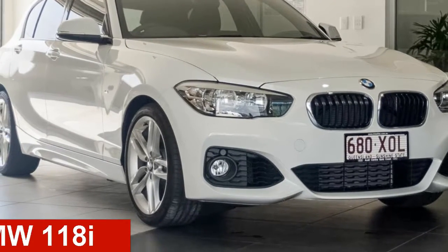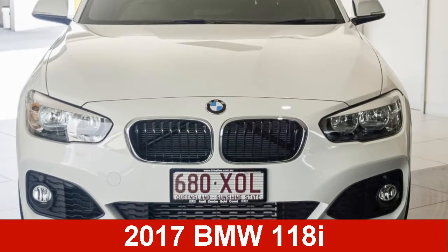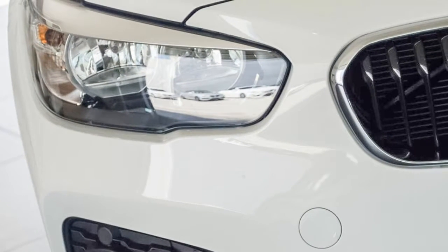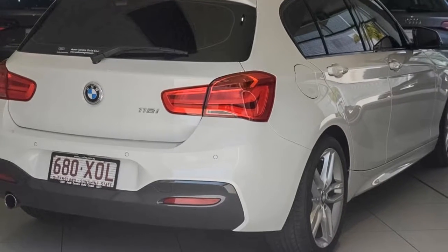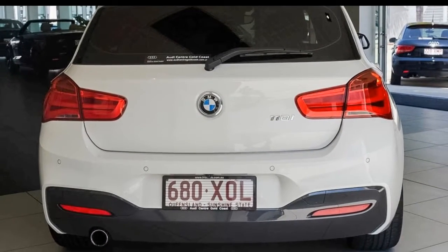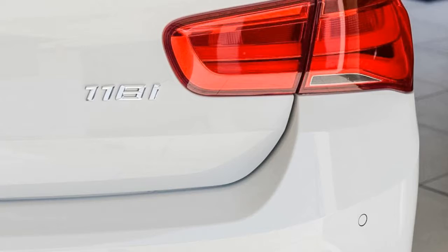Check out this BMW 118i. This 118i has an efficient 1.5 litre engine and a smooth shifting automatic transmission. The attractive white exterior is complemented by its stylish interior.